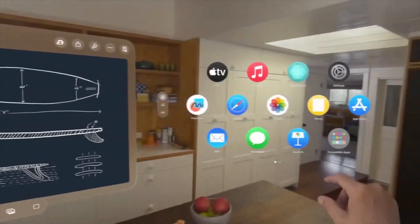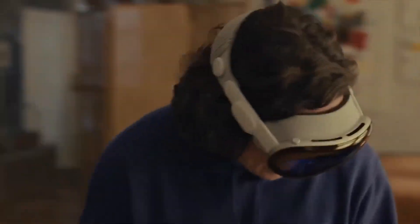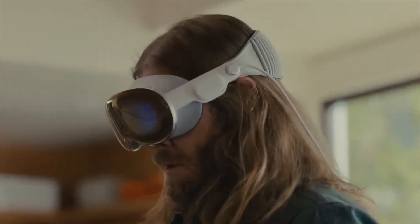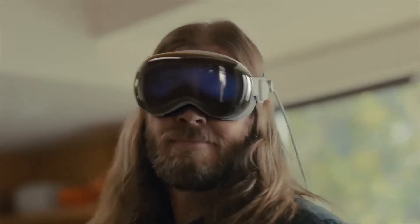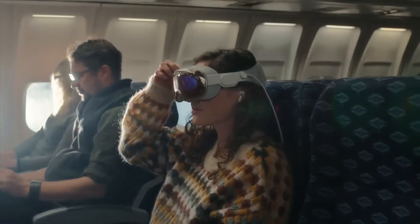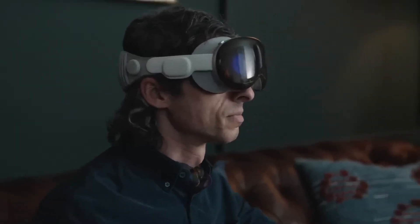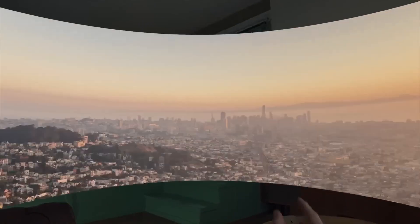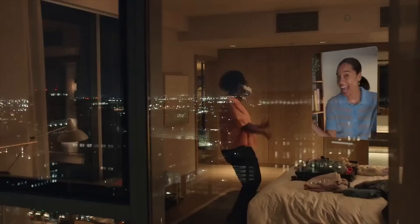Welcome back to Gadget Hub. Today, we're diving into a product that's been making waves in the tech world. It's none other than Apple's first wearable headset device, the Apple Vision Pro. This isn't just any headset. Apple calls it a spatial computer, and it's set to redefine our interaction with technology. So if you're ready to explore this groundbreaking device, stick around as we delve into its features, design, and what it means for the future of tech. Let's get started.